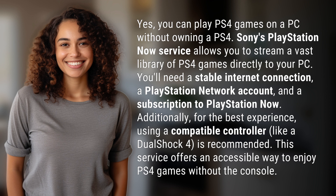Additionally, for the best experience, using a compatible controller like a DualShock 4 is recommended. This service offers an accessible way to enjoy PS4 games without the console.